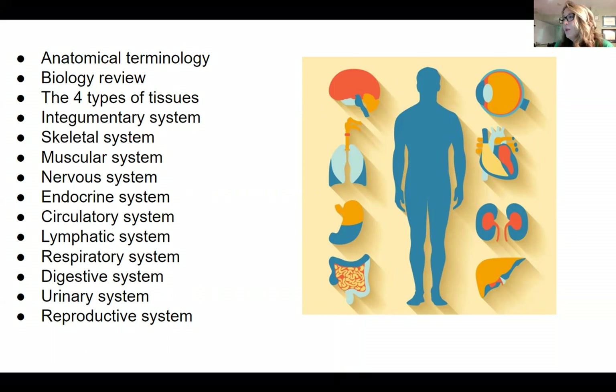Then we move into the body systems. We start with the integumentary system — the skin, hair, sweat glands, and all of those things. Then we move on to the skeletal system, the muscular system, the nervous system, endocrine system, circulatory system, lymphatic system, respiratory system, digestive system, urinary system, and we round off the year with the reproductive system. We spend at minimum one week on each system, but most systems get two, sometimes three or four weeks depending on what we're covering.